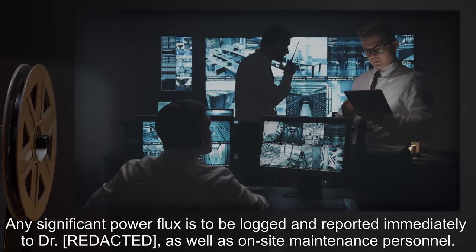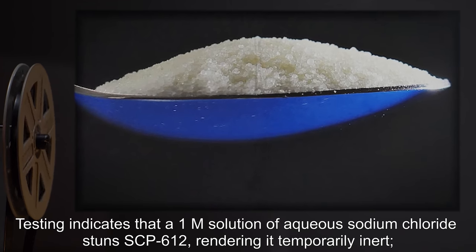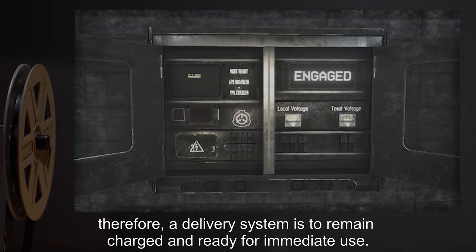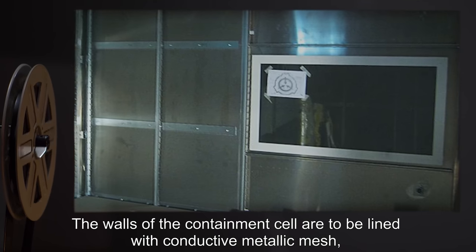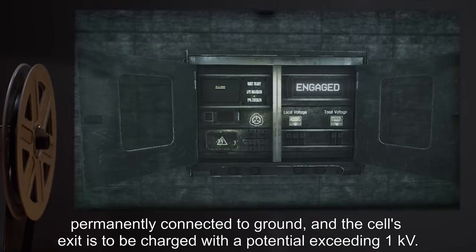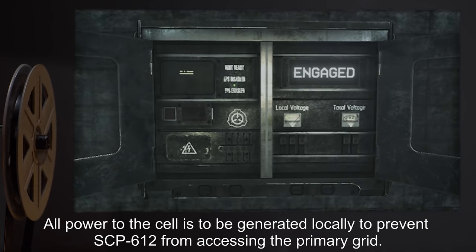Reports go to the relevant doctor as well as on-site maintenance personnel. Testing indicates that a 1M solution of aqueous sodium chloride stuns SCP-612, rendering it temporarily inert; therefore a delivery system is to remain charged and ready for immediate use. Weekly testing is mandatory. The walls of the containment cell are to be lined with conductive metallic mesh permanently connected to ground, and the cell's exit is to be charged with a potential exceeding one kilovolt.